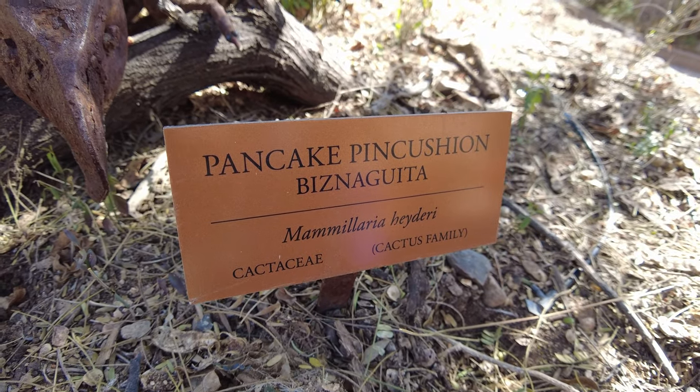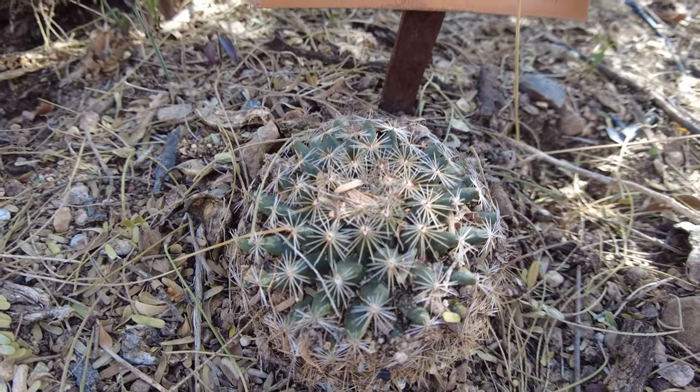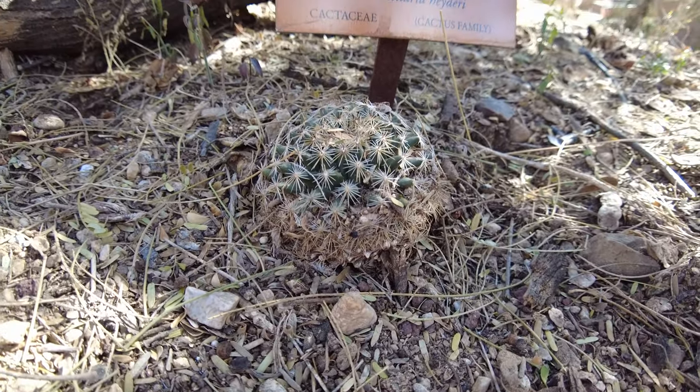A pancake pin cushion — Bisinguita, something like that. It does look like a pin cushion. That's crazy.